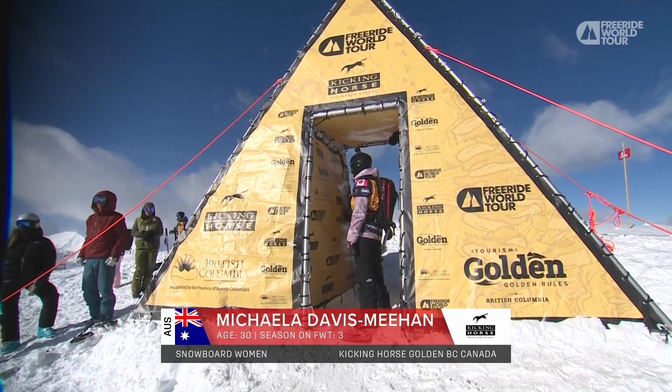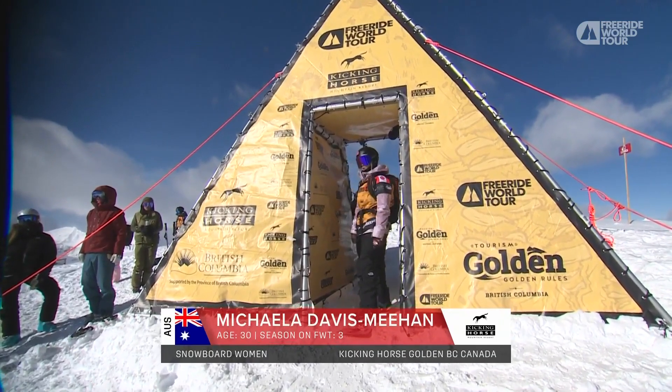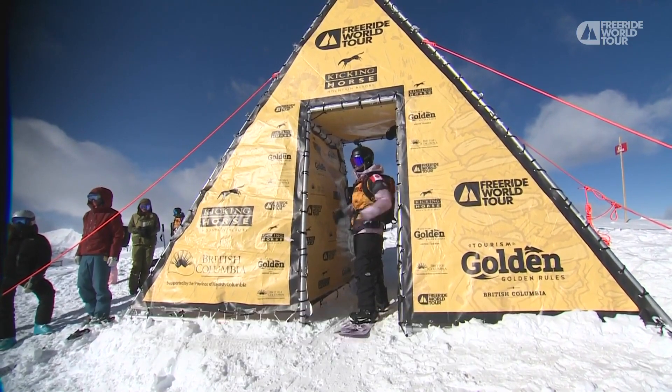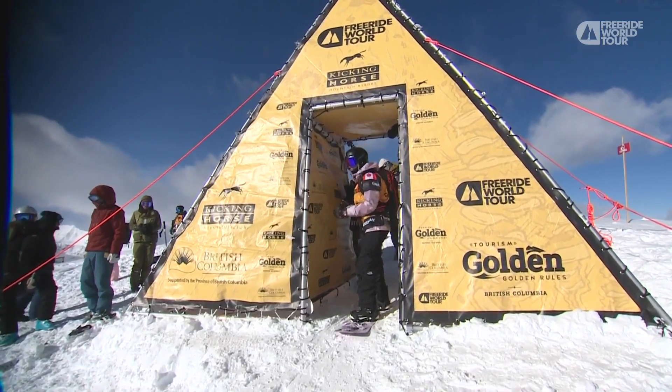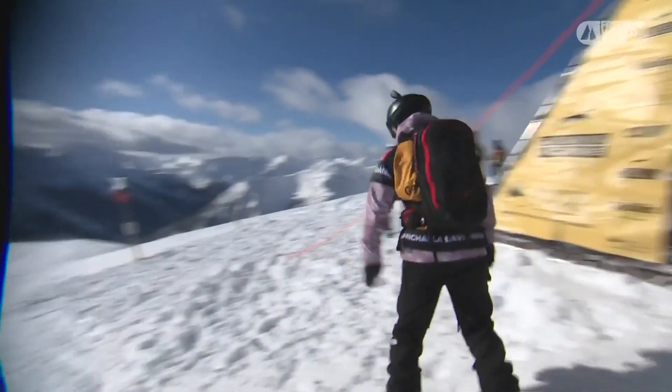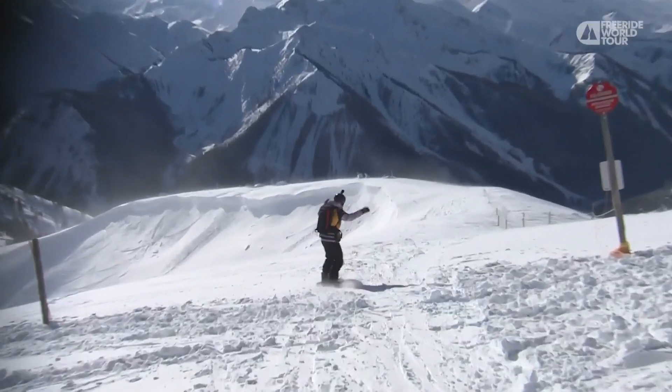We do have to mention Erica Vikander, a strong rider in this field, who had guiding obligations in Japan and was not able to show up here for this stop. Erica, we miss you in the field, but Michaela Davis-Meehan is going to hold it down here and kick things off for the snowboard women.